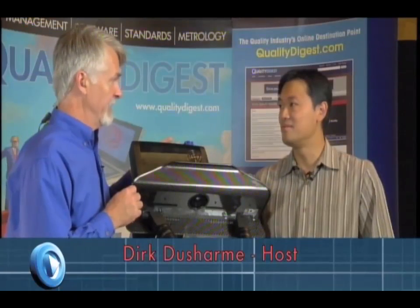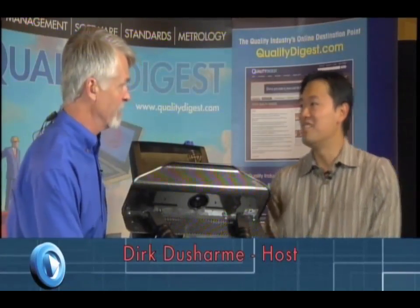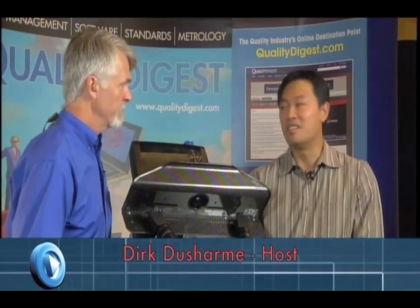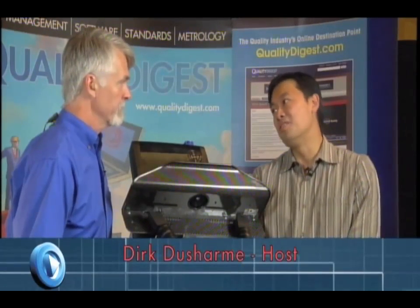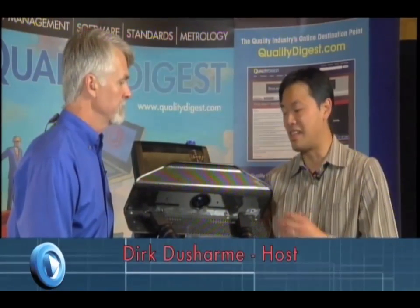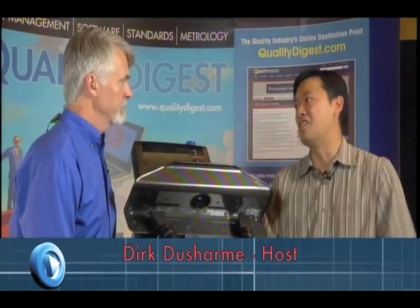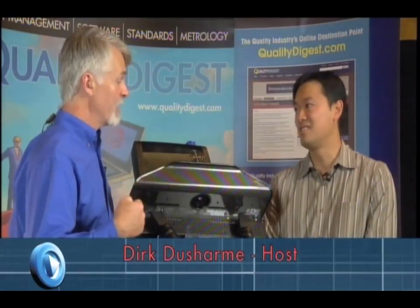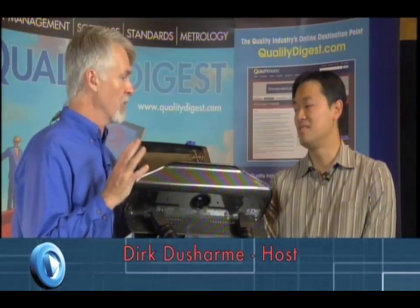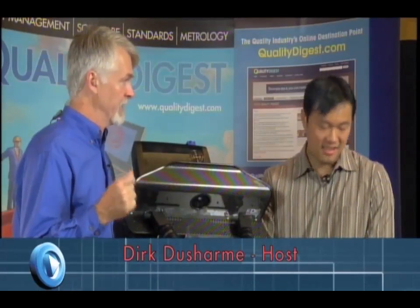Does vibration affect this at all? I notice you have this on just a regular camera tripod. It does, obviously, but the scan speed is relatively quick — under a second. As long as you're not on a moving train, it's not a big deal because the scan speed is so quick that you don't have to hold the object still for hours. In that sense, the ability to work where there's vibration is similar to photogrammetry because the image capture is so fast.